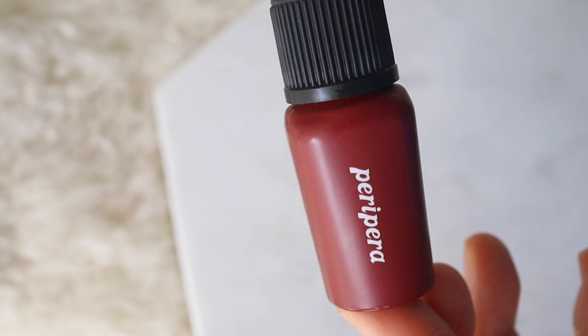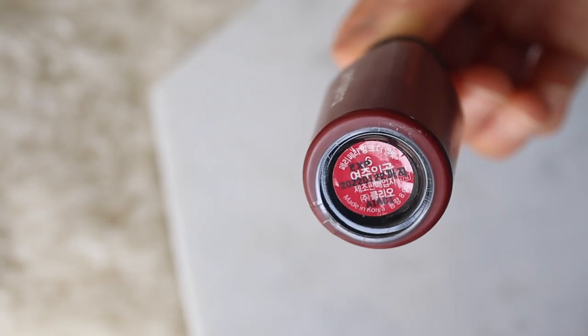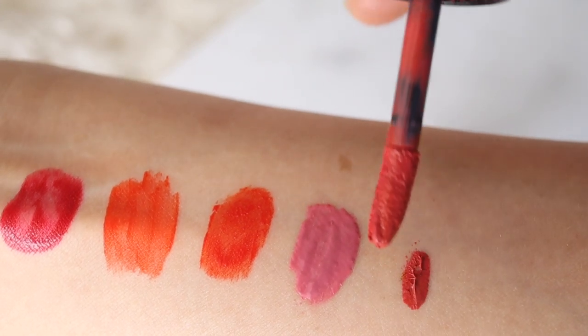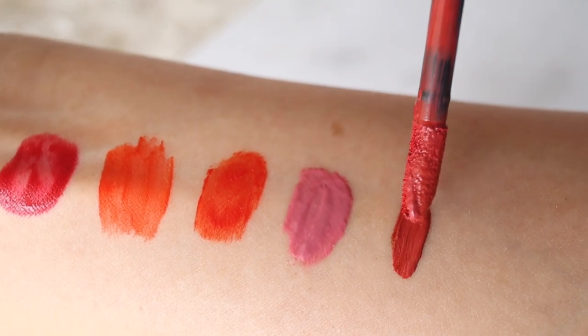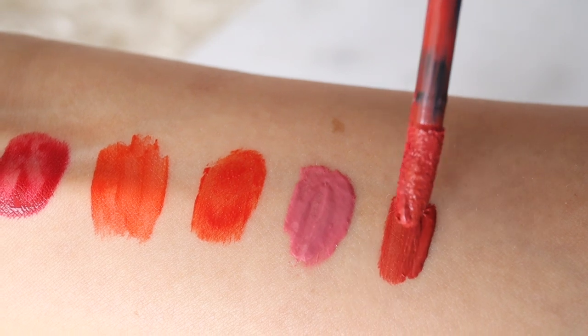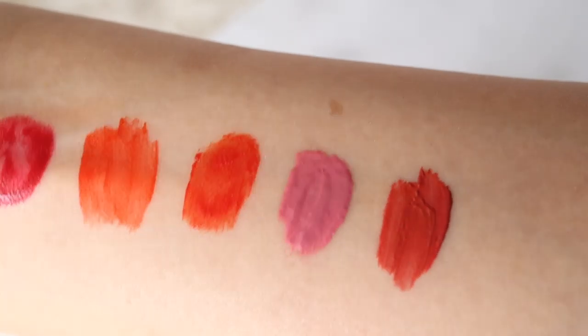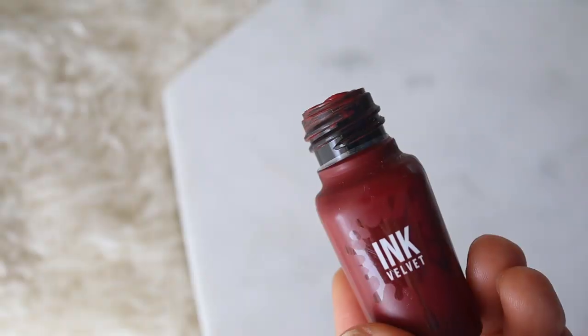This next one is Peripera Ink the Velvet in color number six purdy red. This is the old bottle — I've actually had this for a really long time and it's pretty much my go-to lip tint. The finish is really natural and soft, the color lasts for a really long time, and when it fades it fades really naturally. I've tried multiple colors and I haven't found anything that I don't like, so whenever somebody asks me for recommendations I always recommend this product, and I recently got this for all of my friends as a gift.